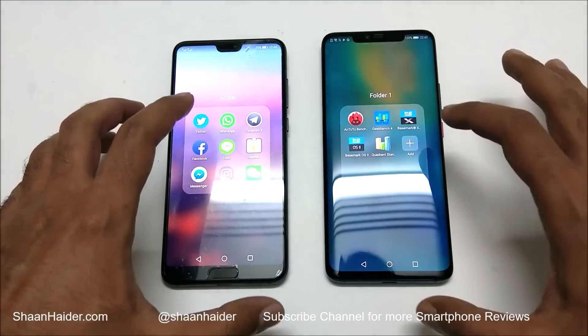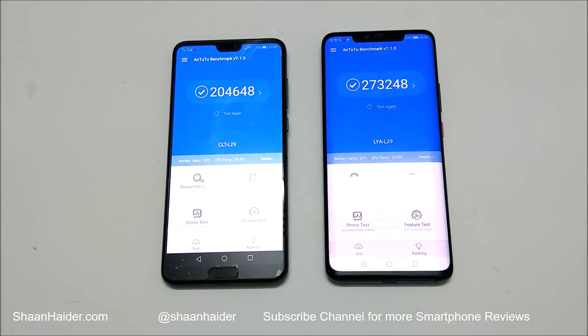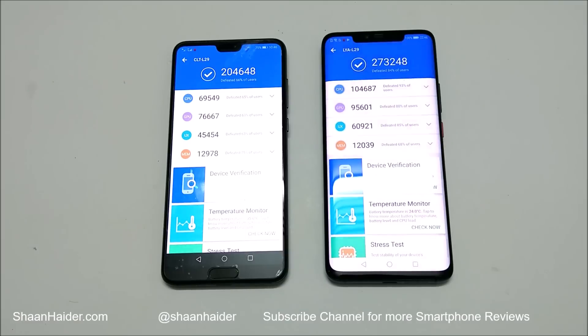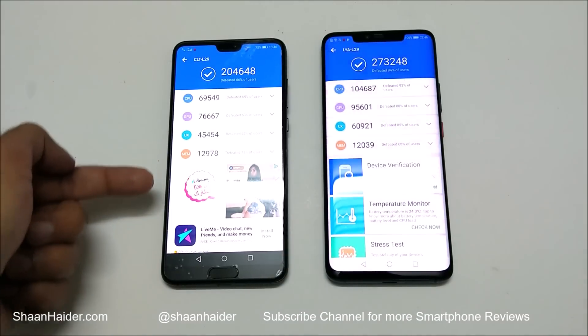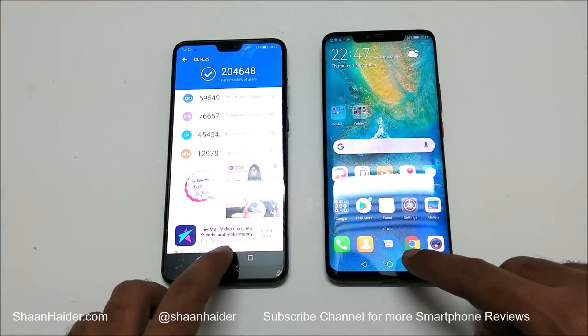Now let's have a look at Android Benchmarking, one of the most proper benchmarking applications. P20 Pro scored 24,648 and Mate 20 Pro scored 273,248, so once again the winner is Huawei Mate 20 Pro. In the individual test page there are four different tests — CPU, GPU, UX, and memory. CPU, GPU, and UX performance of Mate 20 Pro is better, but in memory the P20 Pro performs slightly better. Overall, the winner is Mate 20 Pro.